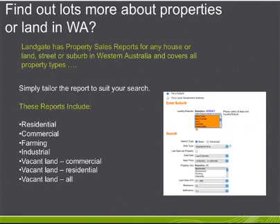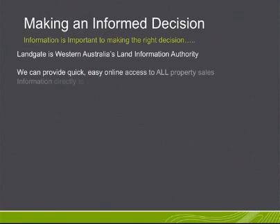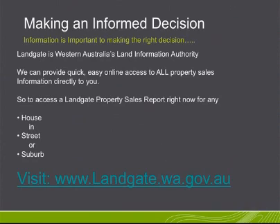These reports include residential, commercial, farming or industrial and vacant land — commercial or residential. Making an informed decision is imperative, and Landgate is West Australia's land information authority. We can provide quick and easy online access to all property sales information directly to you.